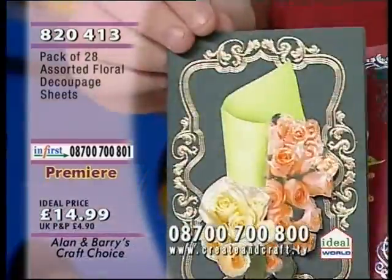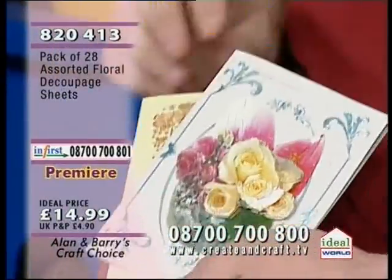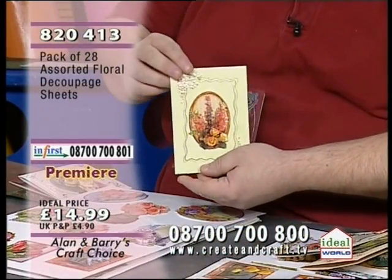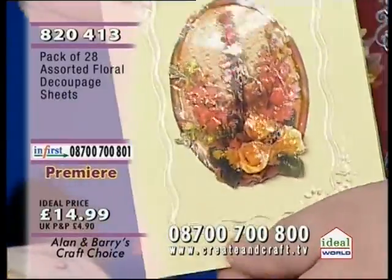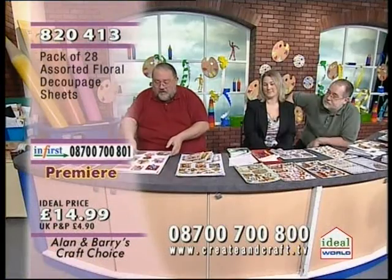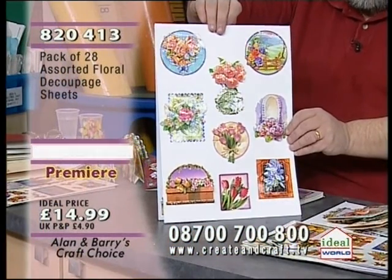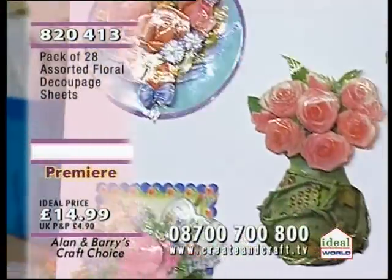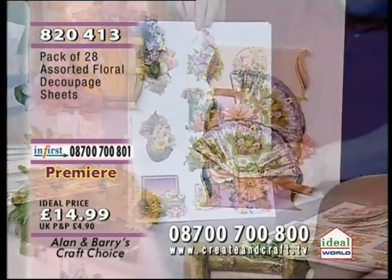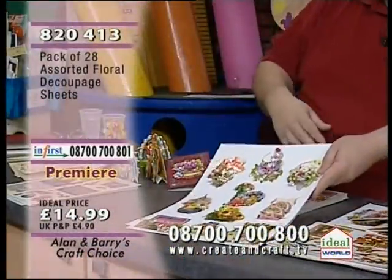Item 820413, £14.99 — just to give you an example of what you can do with this floral selection. Look at the shine on them — they've got little flecks of gold-effect embossing over them. You don't have to go over these with varnish — they're already shining like that. You're getting 28 designs altogether: bouquets, baskets of roses, sunflowers, fans, and all different flowers. These are fabulous — if I were you, I'd go for all eight premiers.